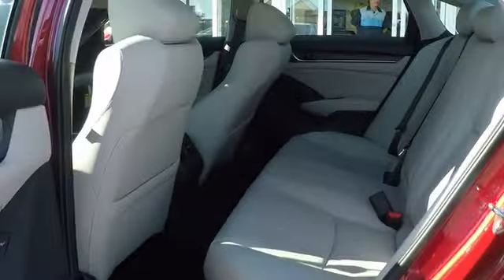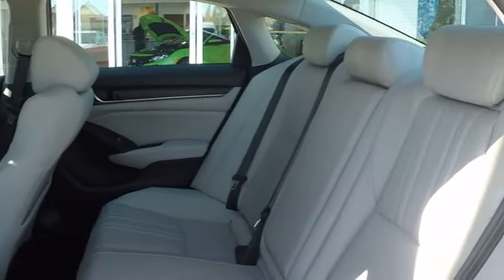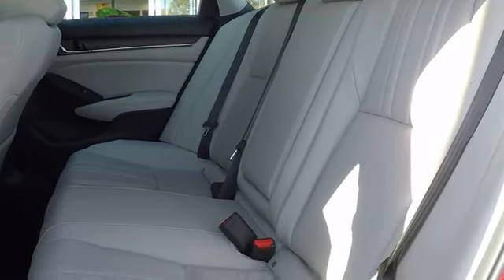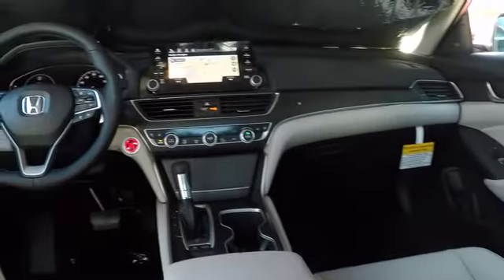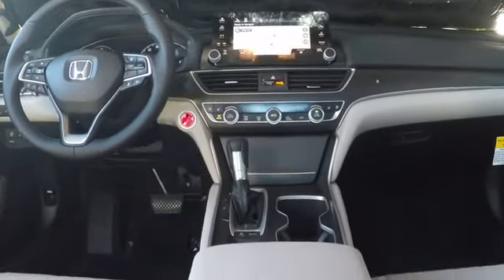Steering wheel audio controls, Bluetooth, leather-wrapped steering wheel, power steering, adjustable steering wheel, cruise control, keyless start, auto dimming rear view mirror, floor mats, four-wheel disc brakes.